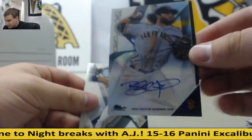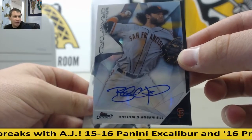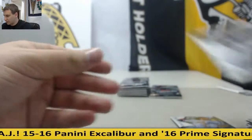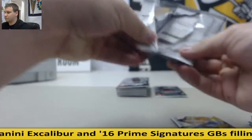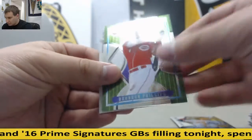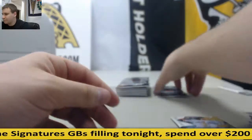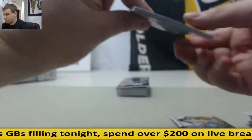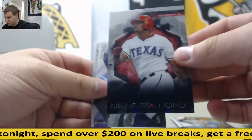And an autograph — refractor autograph of Brandon Crawford of the Giants. Topps Finest Insert, Brandon Phillips. And Generations Insert, Beltre.